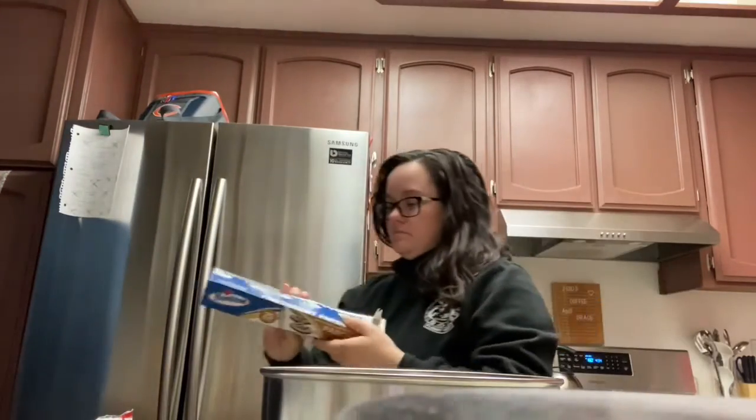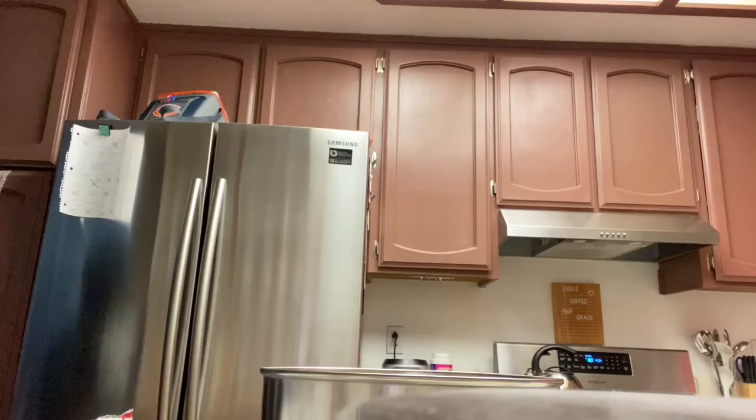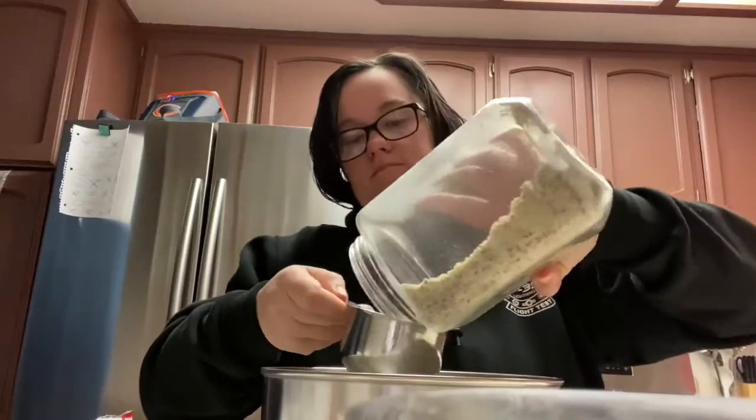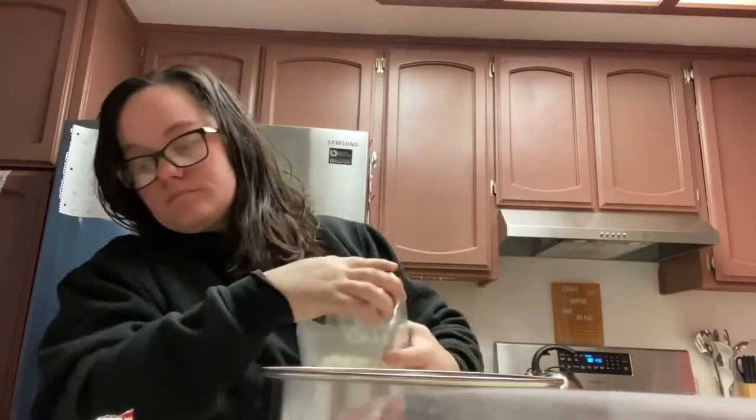I'm going to preheat the oven. So we're at the beginning of this seven-day no-spend challenge. That's going to include no gas money, no spending money on food. We have the money, but we're going to be putting it aside to pay medical bills as they come in, since we know we have a lot.